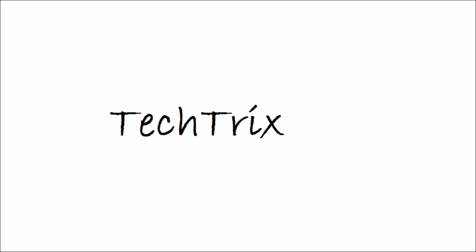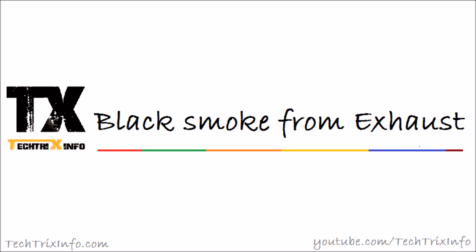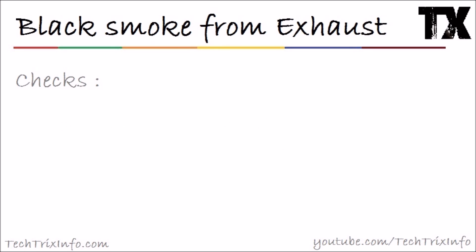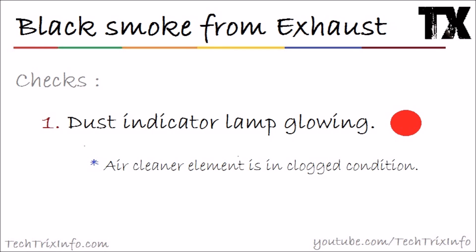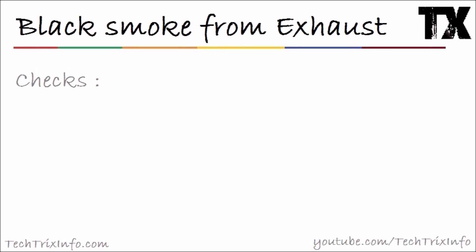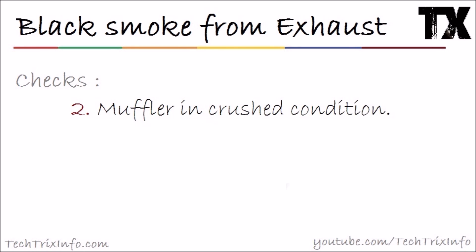Check number one: the dust indicator lamp is glowing. If your dust indicator lamp on the vehicle screen is glowing red, that means the air cleaner element is in a clogged condition. Check your air cleaner element — clean it, and if required, replace it. Your black smoke will be eliminated if that was your issue.